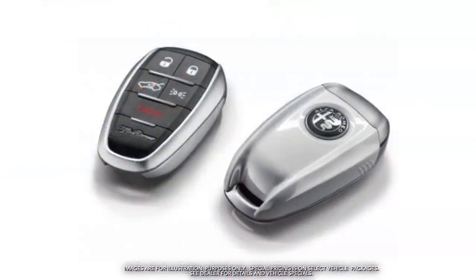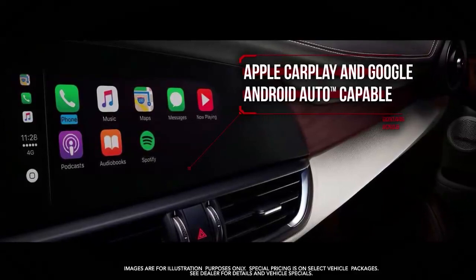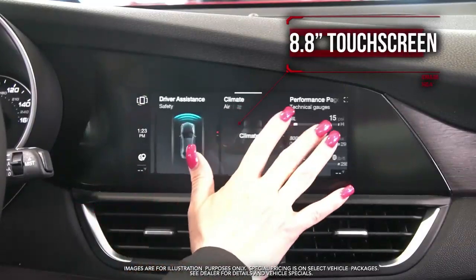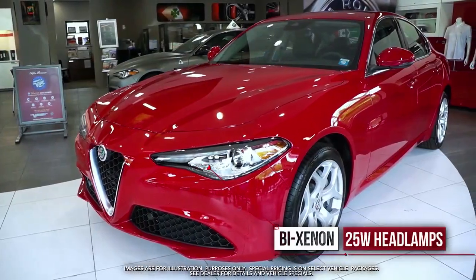Push-button start, remote start system, Apple CarPlay, Google Android Auto, Sirius XM radio, 8.8 inch touchscreen, dual zone climate control, and Bi-Xenon headlamps.